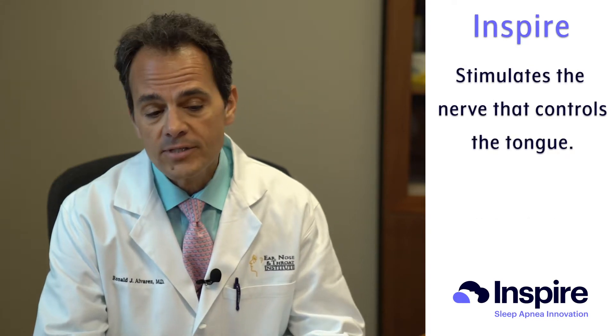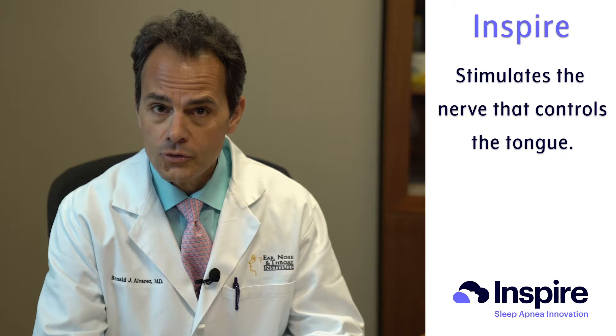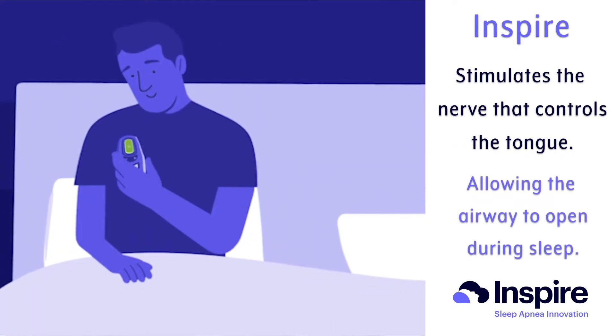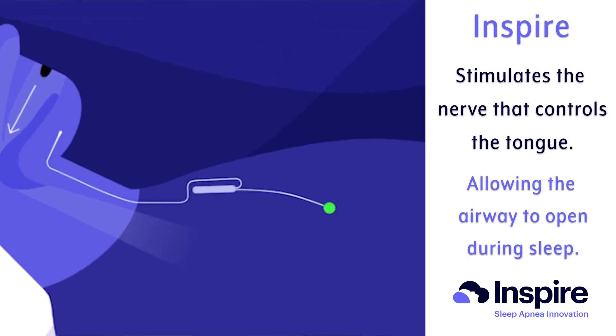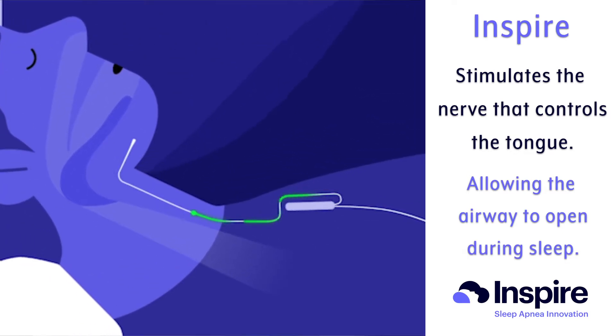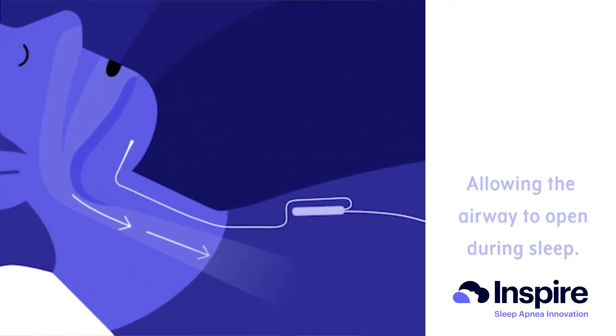Inspire works differently — it actually stimulates the nerve that controls your tongue. When people go to sleep at night, they turn the device on, and it stimulates their tongue as they breathe in to keep their airway from collapsing. When they breathe out, it turns off and they relax, and that happens every time you breathe. It's actually the only treatment for obstructive sleep apnea that's been shown to be comparable to CPAP.